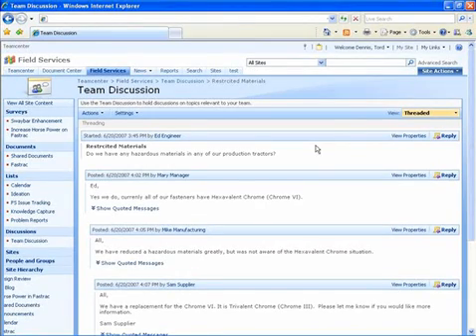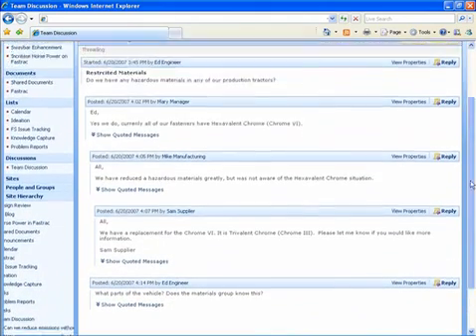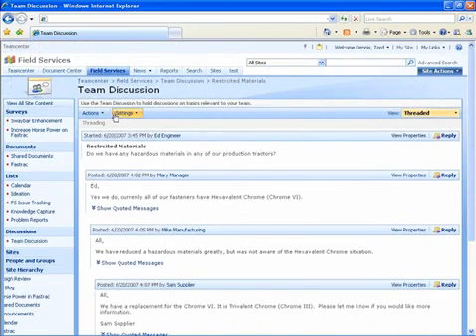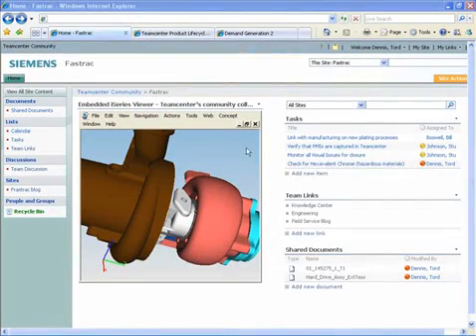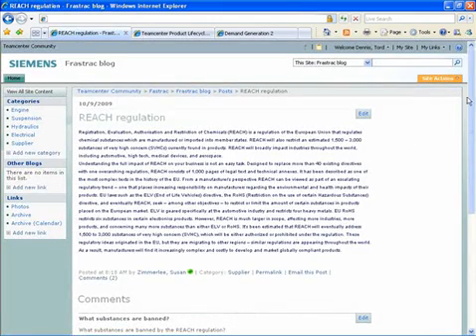Hundreds of times a day, people naturally collaborate through social networks, from discussion threads to wikis, blogs, instant messaging, and more. With corporate social networking, powered by a single source of knowledge, TeamCenter enables users to take advantage of social networking capabilities as part of their daily job. They can readily locate accurate, up-to-date information, and easily collaborate with their peers.